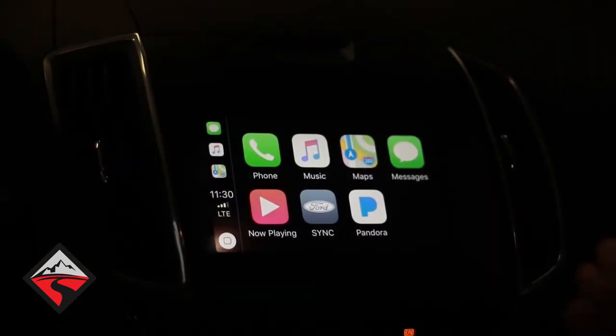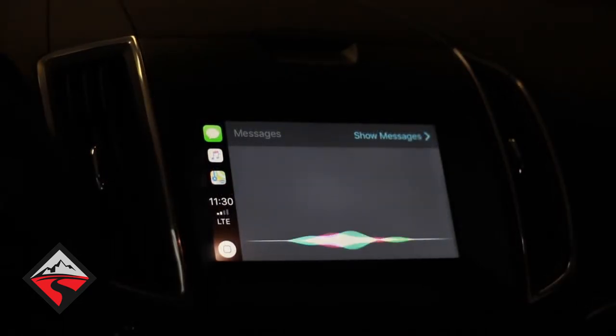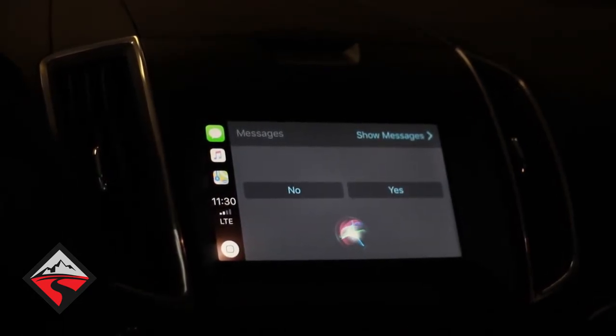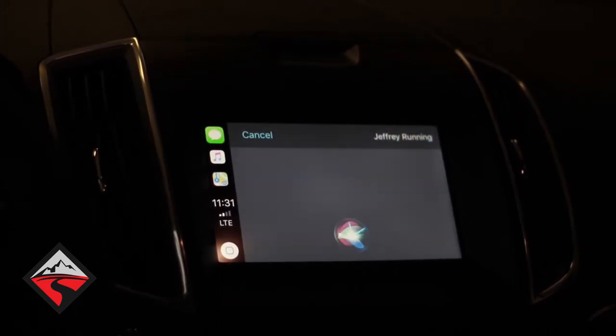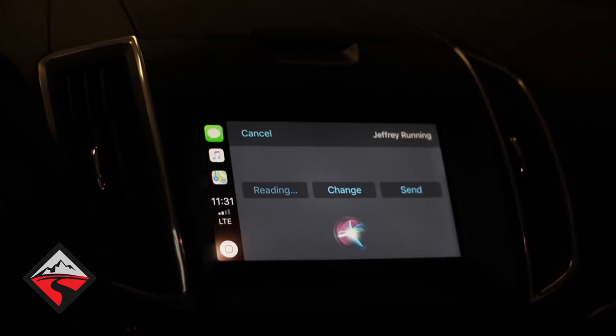Another feature on here is messages, so you can send a text message. The system asks: 'Who would you like to text?' You say a name — Jeffery Running — then it asks: 'What do you want to say?' You say 'Howdy.' It confirms: 'Your message to Jeffery Running says Howdy. Ready to send it?' You say yes, and it's done.